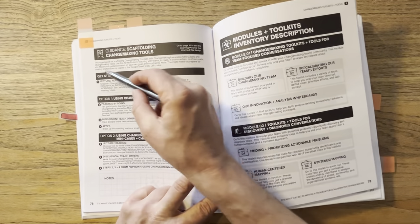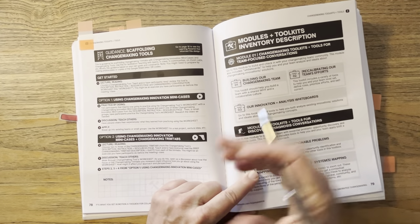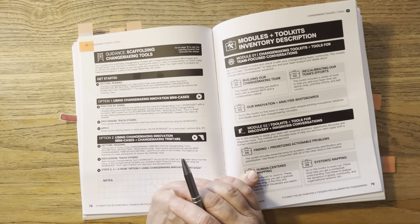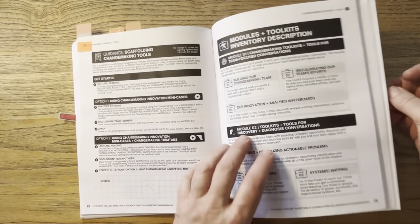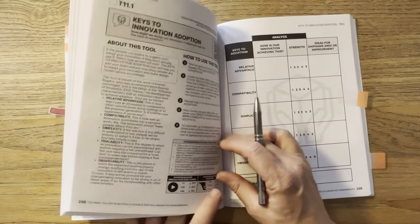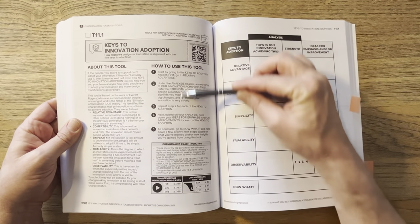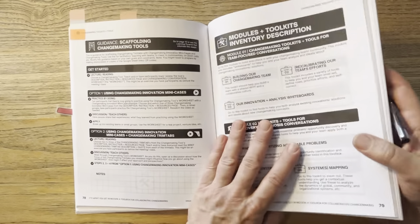To get started, pretty straightforwardly: lecture and reading. Choose one changemaking tool out of the 76 — the one most applicable for what you're doing that day. Teach and have participants read the tool's description, instruction and resources page, and the changemaking conversation worksheet. This might be an exercise you have participants do before the meeting or class to save time. For example, I picked one of my favorites: the keys to innovation adoption. Either at the beginning of your session or beforehand, participants read about it, get an understanding, and review how to use the tool — so everyone can hit the ground running when together.